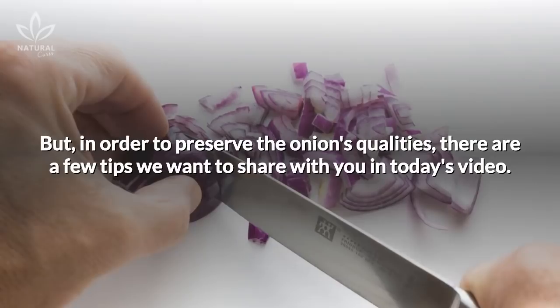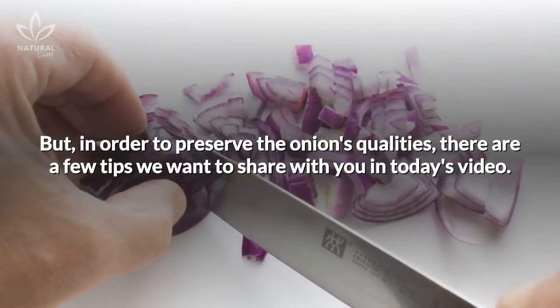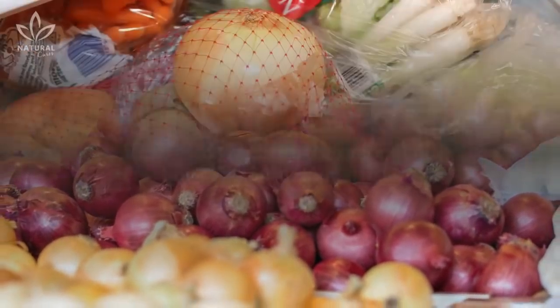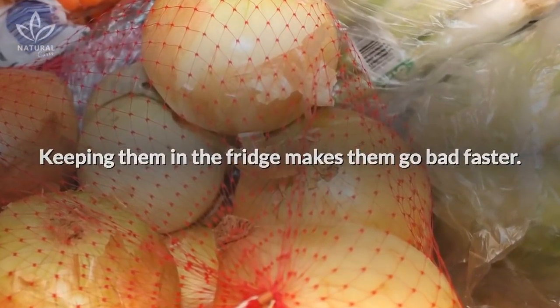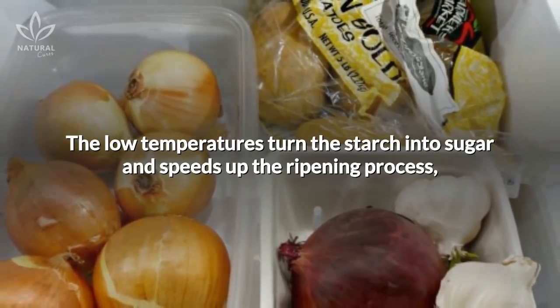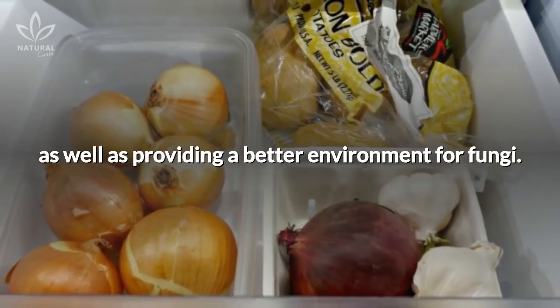But in order to preserve the onion's qualities, there are a few tips we want to share with you in today's video. Where do you store the onions you buy at an outdoor market? If you normally keep them in the fridge, you're doing it wrong. Keeping them in the fridge makes them go bad faster. The low temperatures turn the starch into sugar and speeds up the ripening process, as well as providing a better environment for fungi.